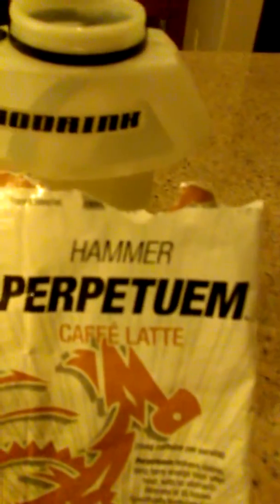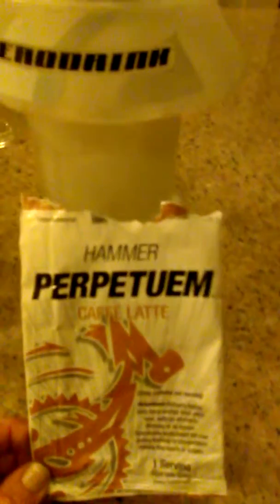I want to go back to this. I've got to tell you I'm not a coffee, café latte gal — I like to drink tea. But I love, love this flavor. Here it is.